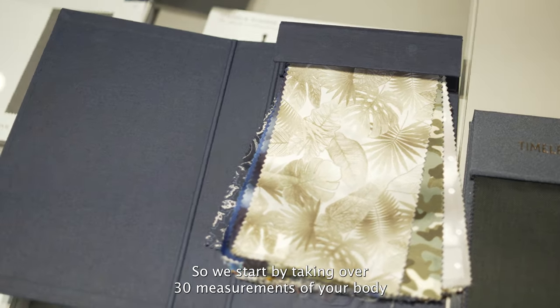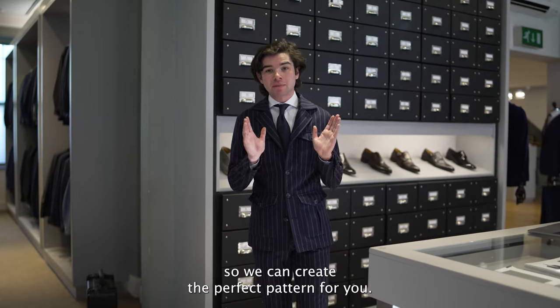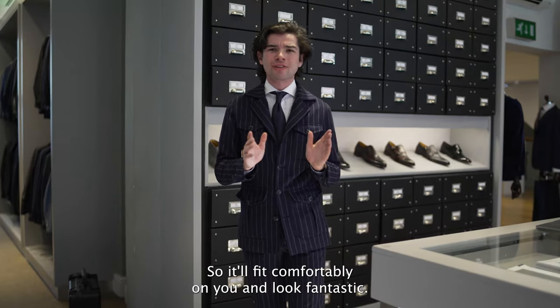We start by taking over 30 measurements of your body so we can create the perfect pattern for you so that it'll fit comfortably on you and look fantastic.